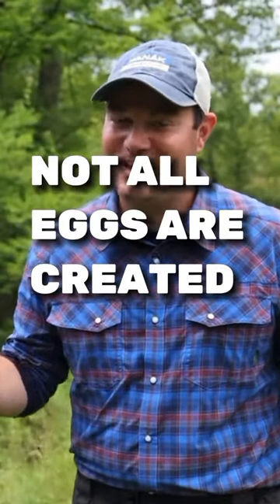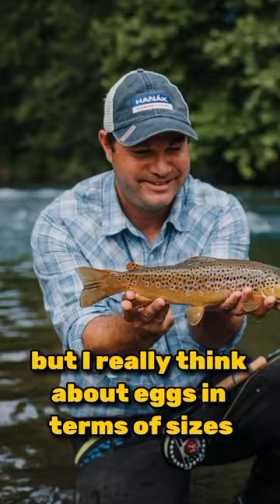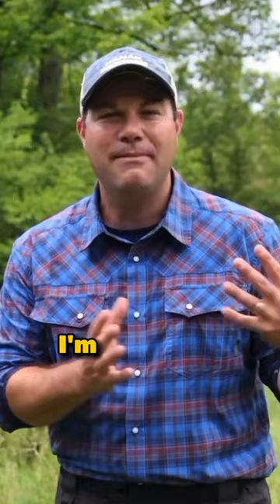Not all eggs are created equal. We have lots of color variations — I'll get to those — but I really think about eggs in terms of sizes. I'm a fly tier as well, and if I'm tying larger eggs, I'm going to be using a material like eggs-to-seed yarn.